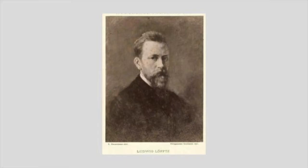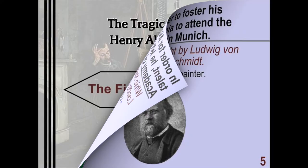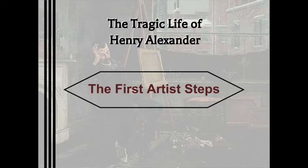While there, he was taught by Leuig von Lofs and William Linden Schmidt, who was a history painter. He received an education that would help set him apart from other talented artists.